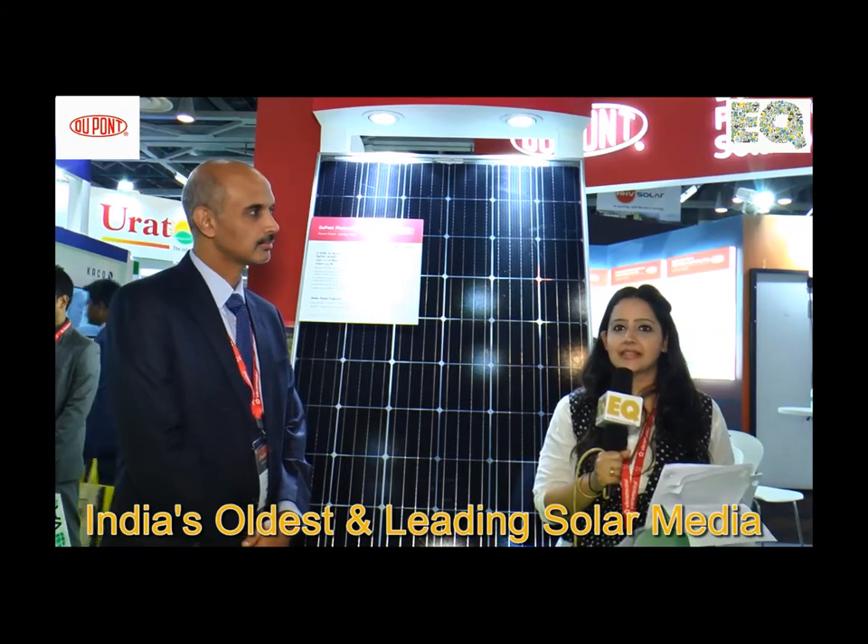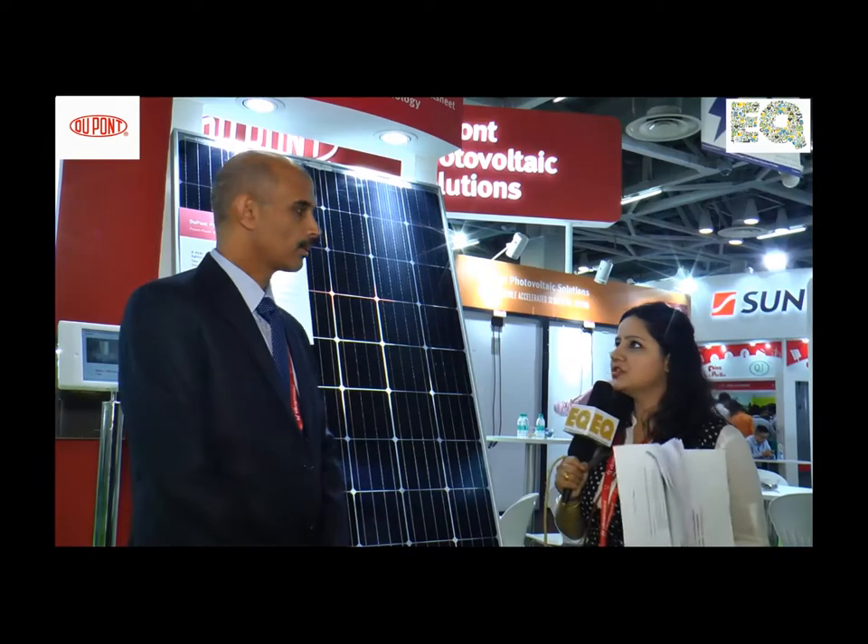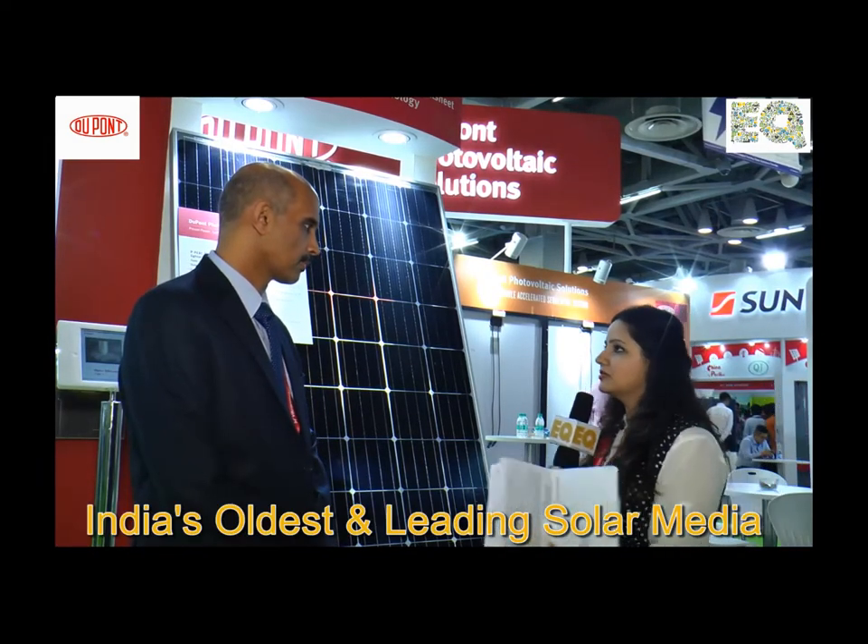Hello viewers, we are from UQ Magazine and today we have Mr. Rajaram with us from DuPont. Can you just brief out the product you have displayed over here and exhibit about its technology as well?